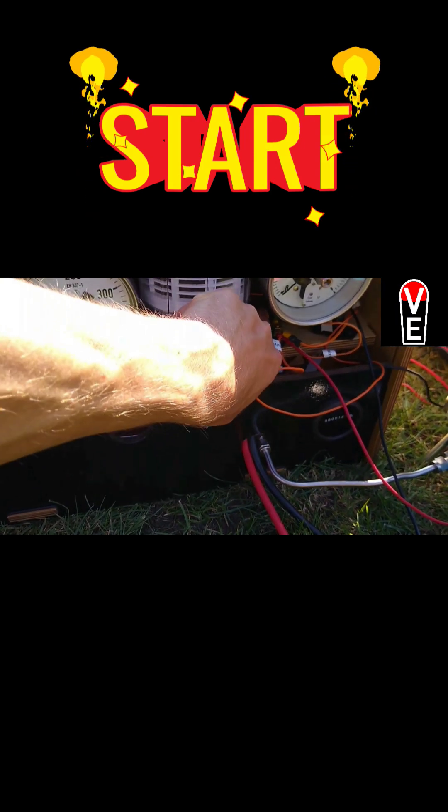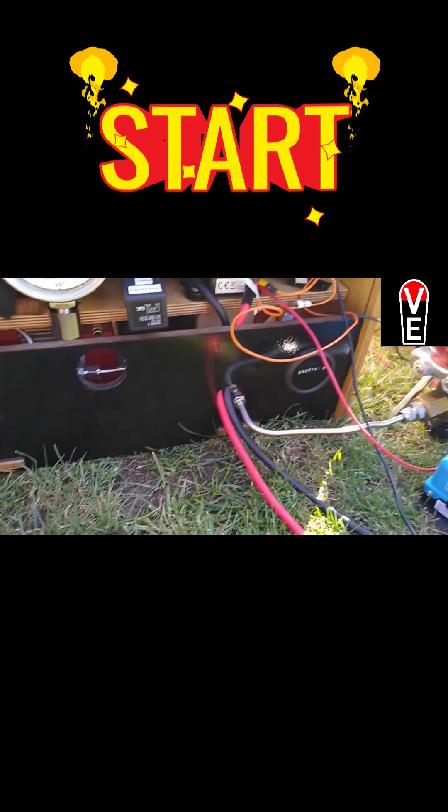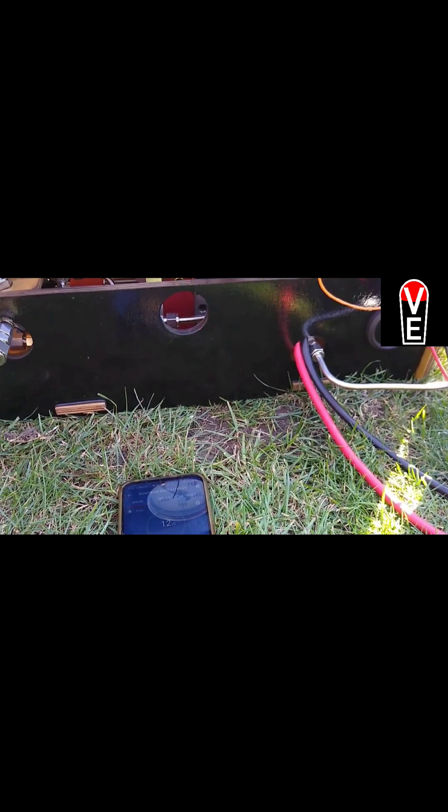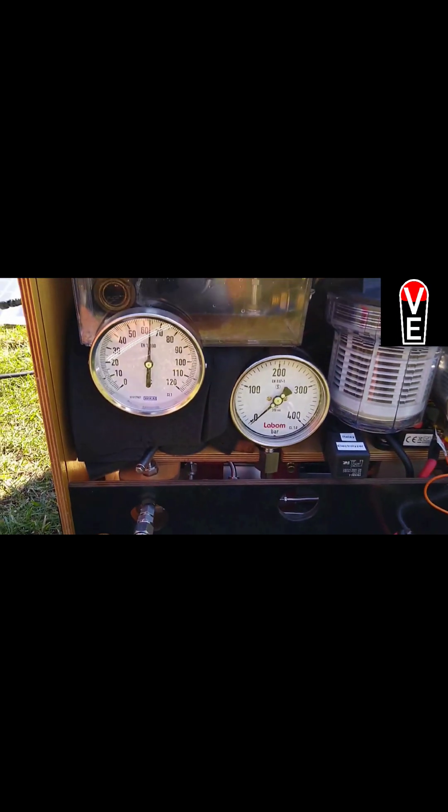I will switch on now the electrolyzer. Okay, we are producing hydrogen.